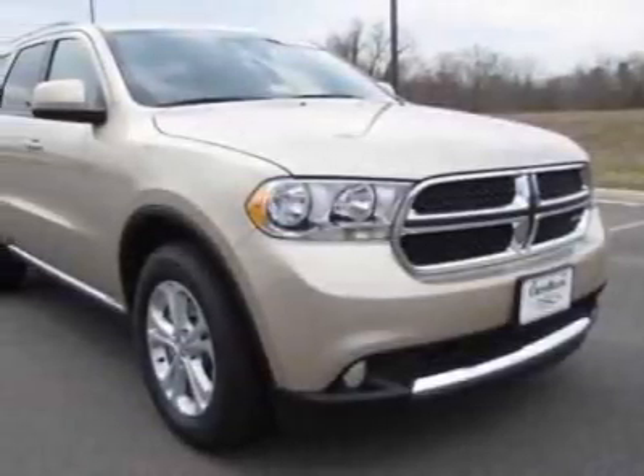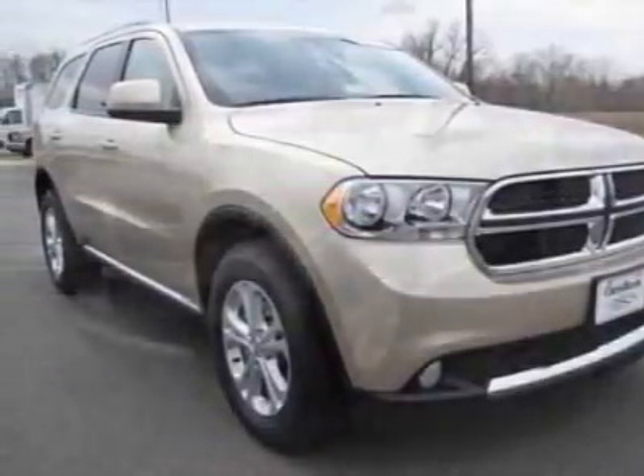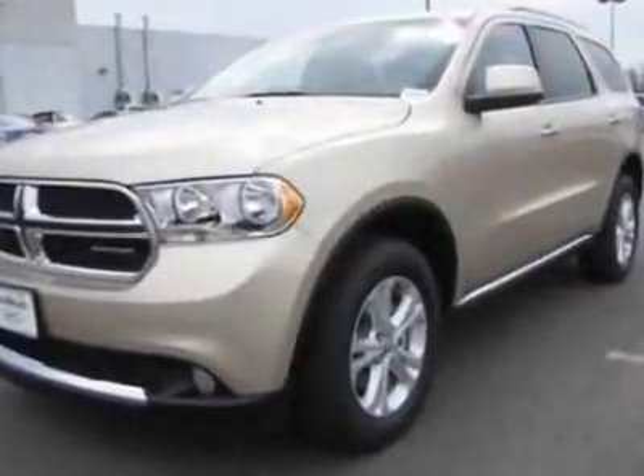Look at this new 2011 Dodge Durango. For your protection, this vehicle has a full factory warranty.